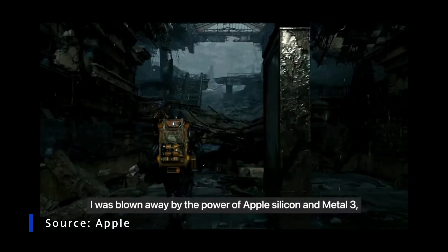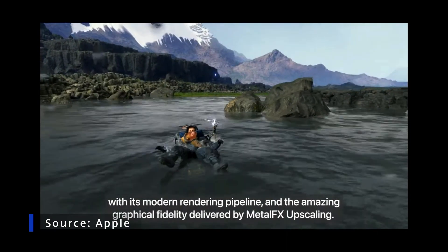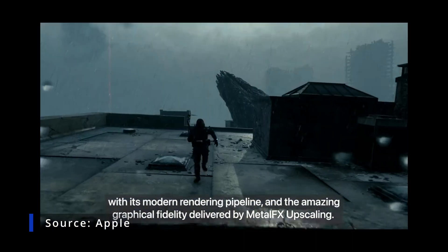Metal FX Upscaling, Apple Silicon's wonderful performance and modern rendering pipeline, and Metal 3 bring a powerful gaming experience to Mac.